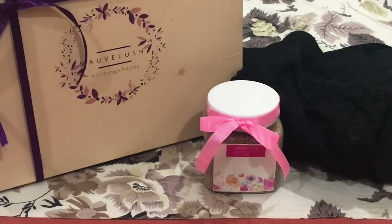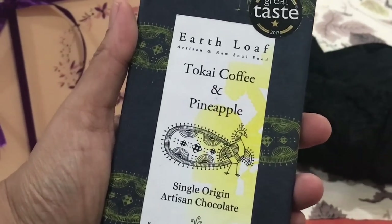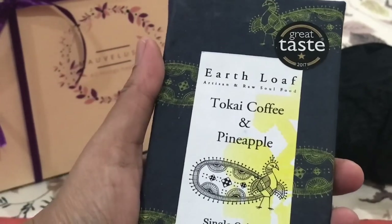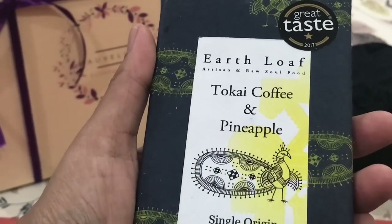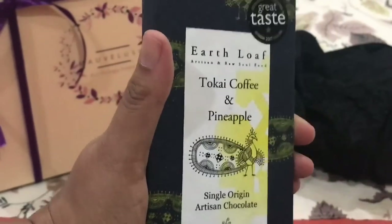The next product is an Earth Loaf Tokai coffee and pineapple single origin artisan chocolate, priced at rupees 330. I had not heard of this brand before, but I love chocolates and I am very happy to receive this.